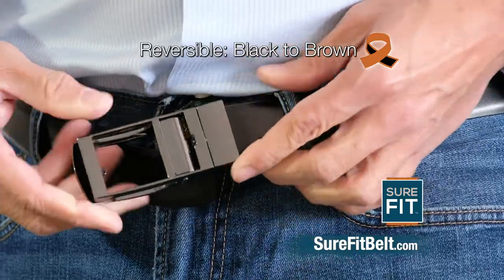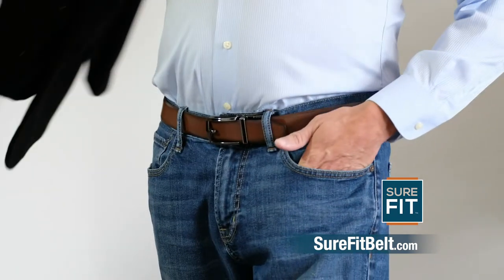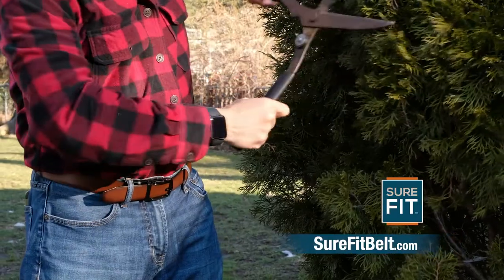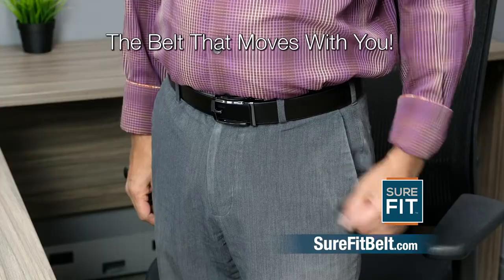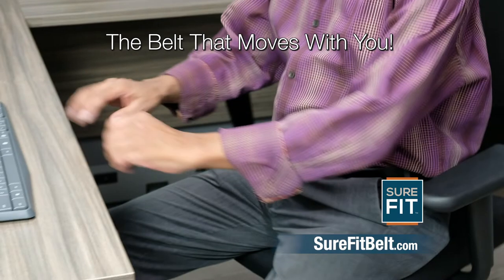And watch this — Sure-Fit is reversible to a different color, so you can easily change styles. It's like two belts in one. Elegant when wearing a suit and yet tough enough for any workplace. No more tight belt when you sit. Easily adjust any time in a pinch and stay comfortable all day long.